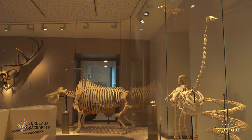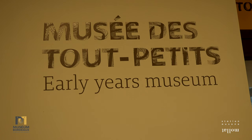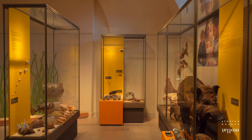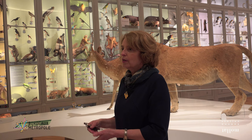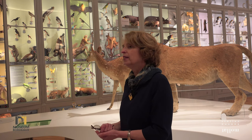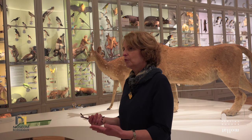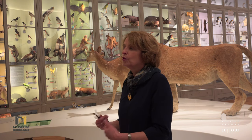Au rez-de-chaussée, on trouvera l'accueil avec la boutique à l'arrière, des salles de médiation, et sur ce qui étaient les anciens ateliers du musée, le musée des tout-petits, dédié aux enfants de moins de 6 ans, avec une première exposition intitulée « Tous les bébés ». Au sous-sol, les expositions temporaires occupent 500 m² gagnés sous le parvis actuel, et non sous l'immeuble.